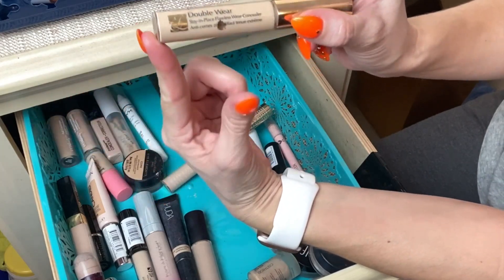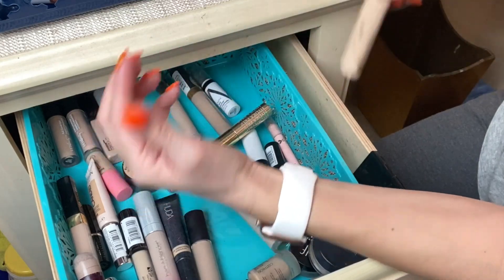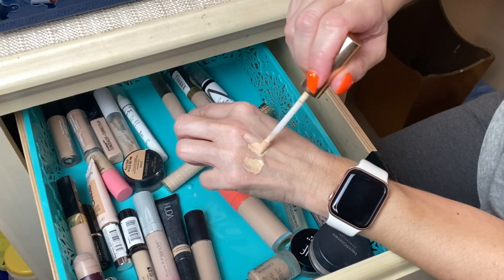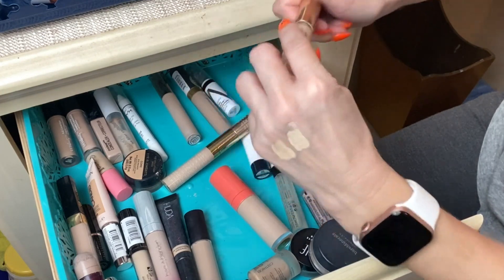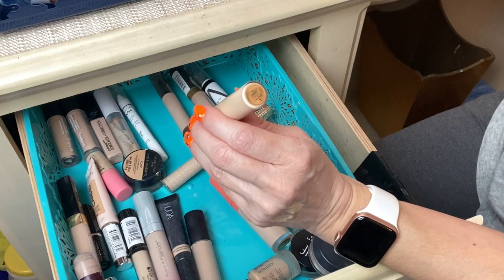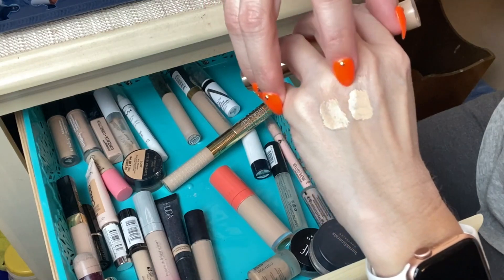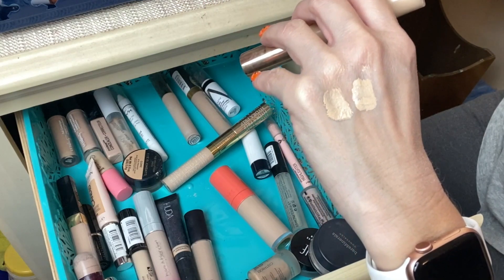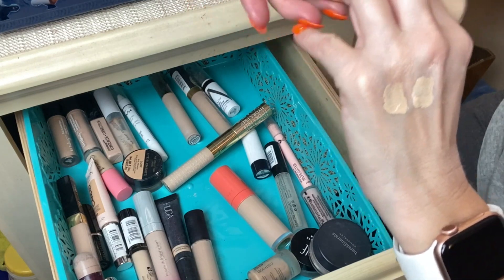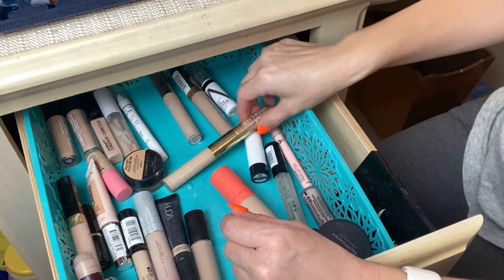The second Estée Lauder is the Double Wear Stay-in-Place Flawless Concealer — a fuller coverage, more mattifying formula. I think I'm almost out of this one, so I'm going to finish it up. Both are in shade 1N, but you can see a slight difference — this one is more matte while the other is more radiant. I'm going to keep this one since I'm almost out.